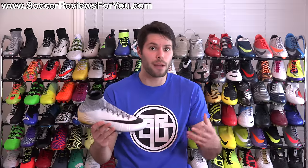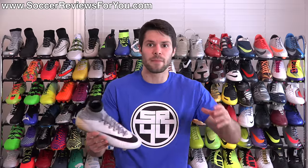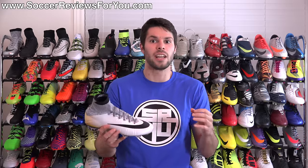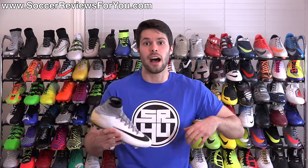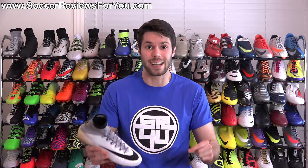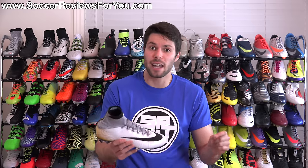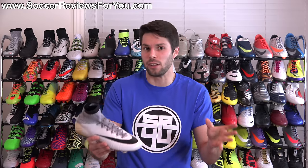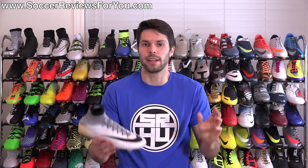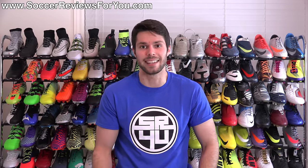The Superfly 5 looks great and they're telling you it's great, but until people have actually used them there's no concrete evidence that it's any better or worse than the Superfly 4. My advice: if you really want Superflies and need them right now, just buy the Superfly 4. If you really want the Superfly 5 and can afford to wait, then wait. It really depends on what you want to do — it's your money at the end of the day.